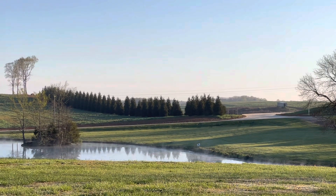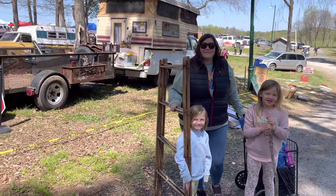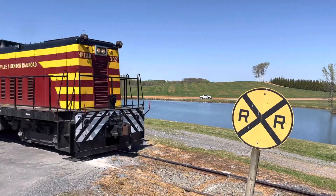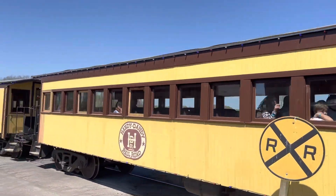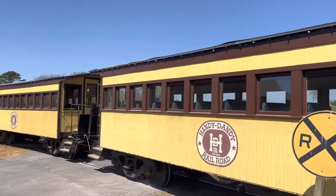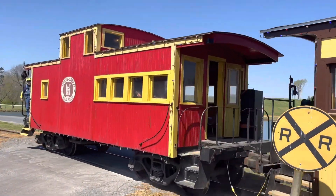Hi everyone! Welcome back to my channel. In today's video we are going to the Carolina Pickers Festival and it wound up being a beautiful day and we spent about six hours walking around looking at everything. So I hope you enjoy coming with me to the festival and shopping and then when I get back home I will show you everything I wound up purchasing.